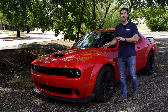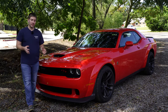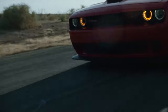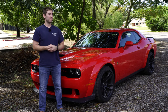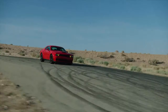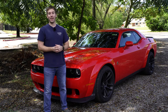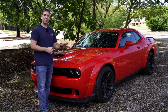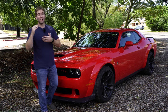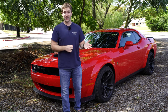To wrap things up on this 2020 Challenger RT Scat Pack Wide Body - you've got to love the sound and feel of this modern day muscle car. As opposed to the Camaro and Mustang that are smaller and more sports-car oriented, you still get the big beefy body and that huge V8 giving you a really nice muscle car feel. Driving these Mopars is like a brotherhood - everybody else with one will wave at you. This RT Scat Pack Wide Body is a perfect blend of everything you want in a muscle car.